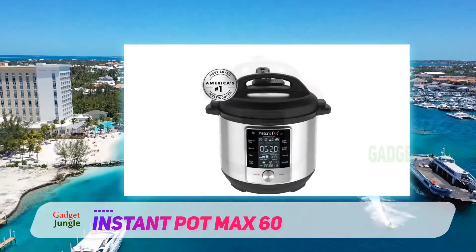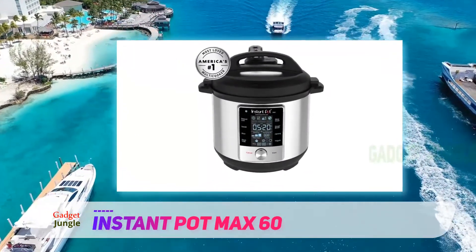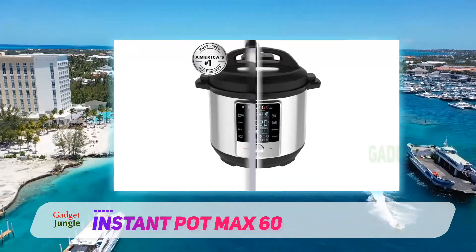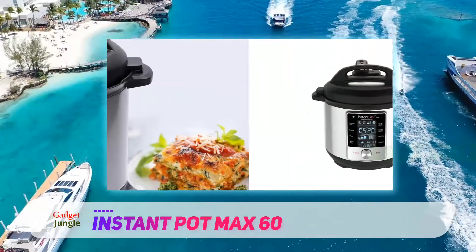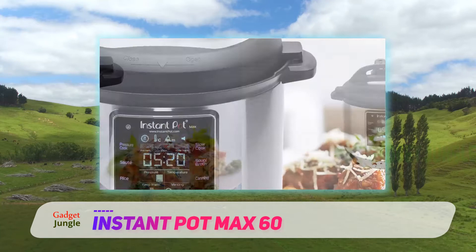The temperature is customizable so it can adjust to the right heat for any recipe. It can keep food perfectly warm for serving and maintain consistent heat within plus or minus one degree, so it can be used for sous vide cooking too.